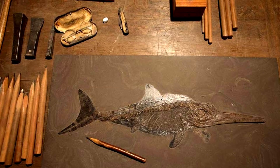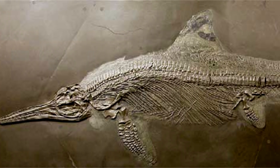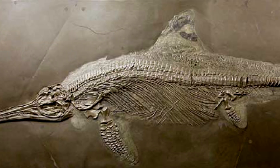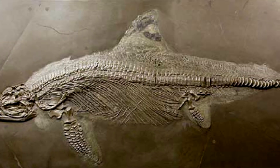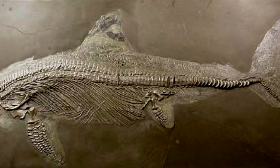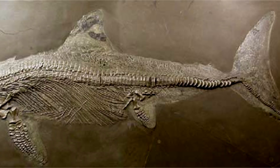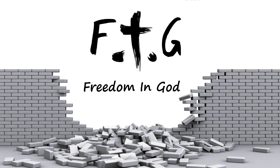This ichthyosaur wasn't buried 180 million years ago — it was buried during the global flood of Noah's day, about 4,300 years ago. The remarkable preservation isn't difficult to explain from a biblical worldview. This creature was catastrophically and rapidly buried before scavengers, oxygen, and microbes could break down the remains. What we see in creation confirms what we read in God's word. Thanks for watching everyone, and may you all have a blessed day.